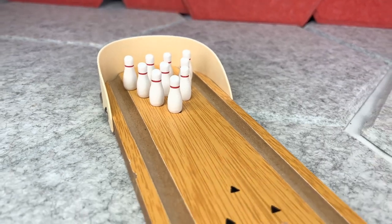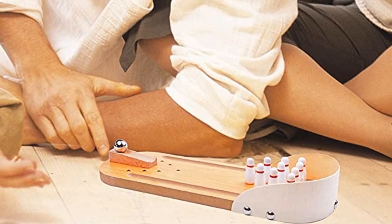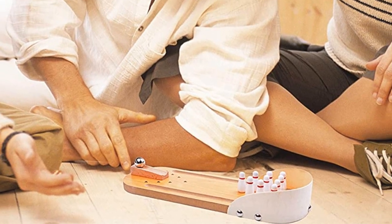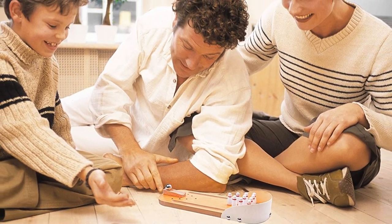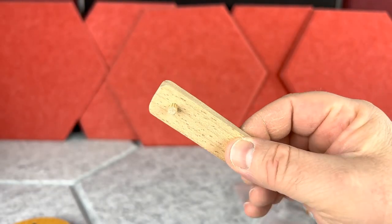This classical and unique design mini bowling set is an excellent choice for a gift. Gift it to your friends, family members, intimates, and children to bring entertainment. The complete set includes 10 white color bowling pins, a steel-made bowling ball, launch ramp, a wooden guard rail, and a board.